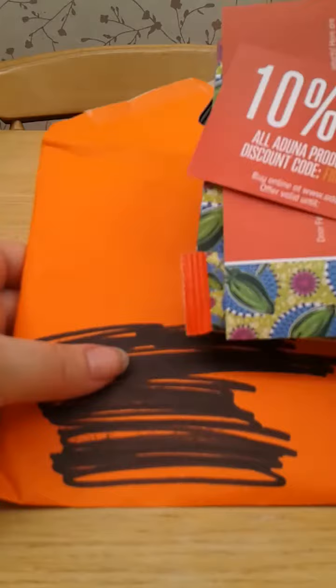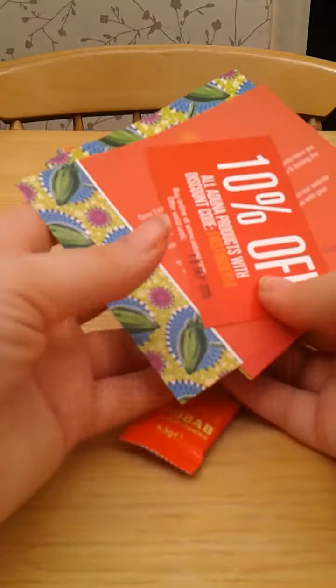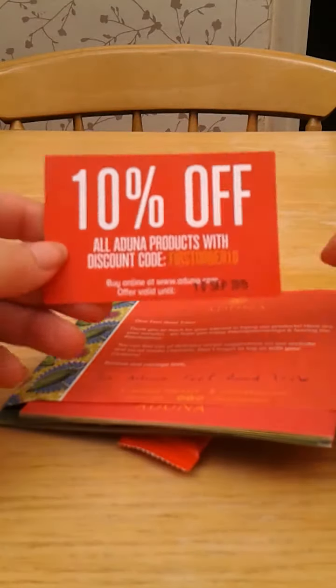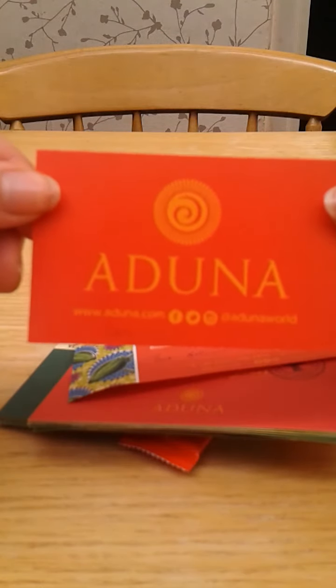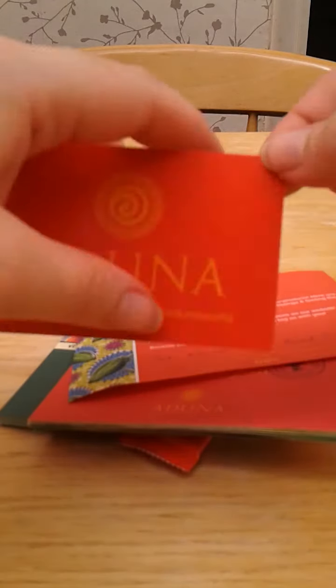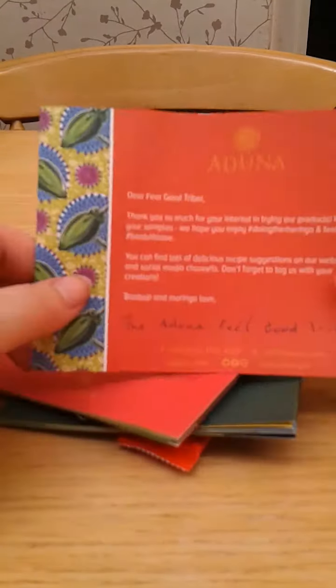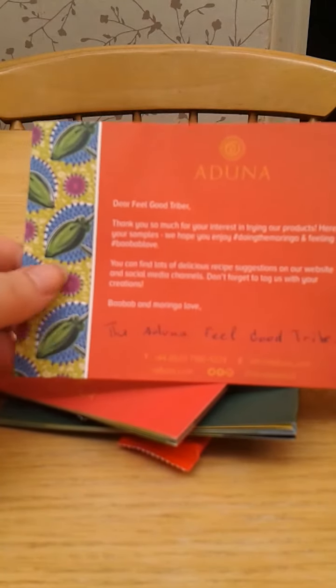I've seen this on Amber's channel or blog — I think that's the first place I saw it. I love the envelope; it's nice and bright and orange, and just all the packaging is lovely and bright and colourful. It's just beautiful. So this is from a company called Aduna — www.aduna.com — and I think they're fairly new. They sell health foods.